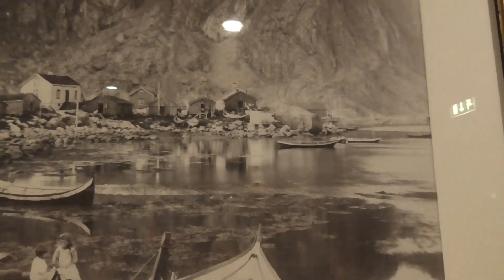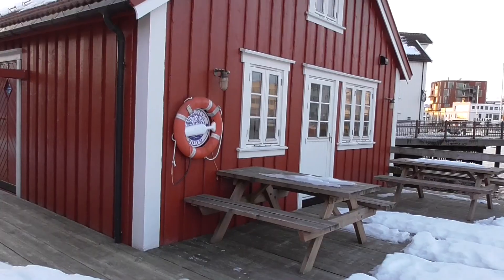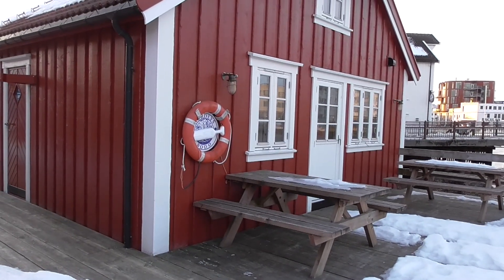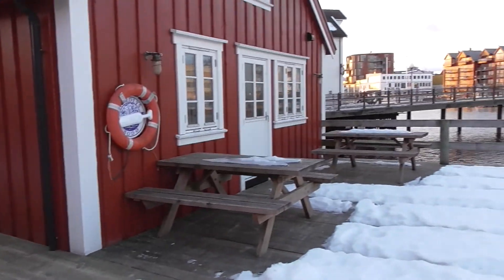All along this part of the Norwegian coast are the little fishing cabins. These are the original cabins that are over 200 years old, originally used for fishing — fish manufacturing to catch the cod, dry it, salt it.